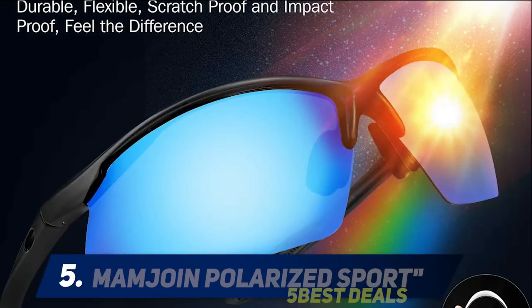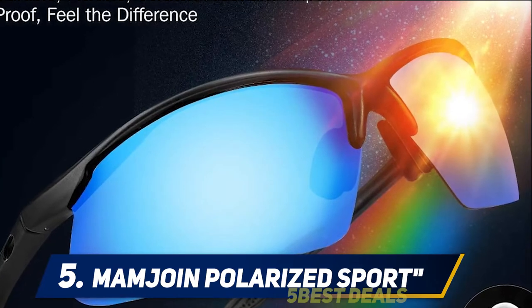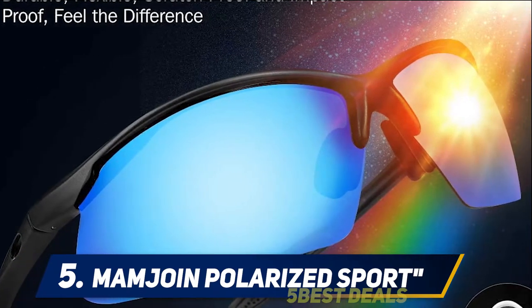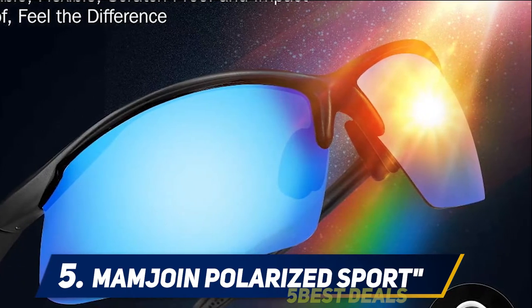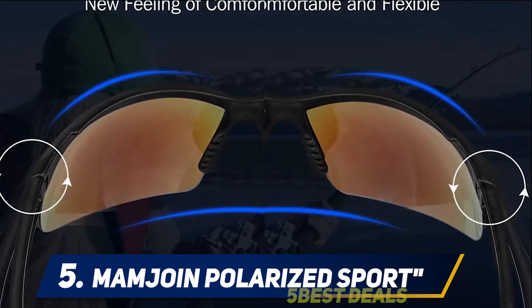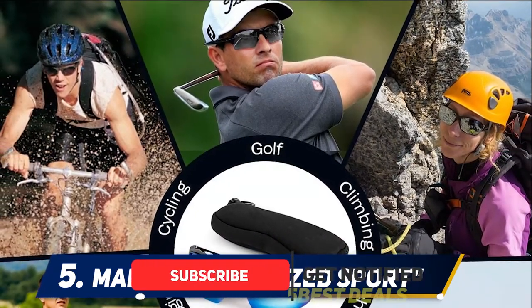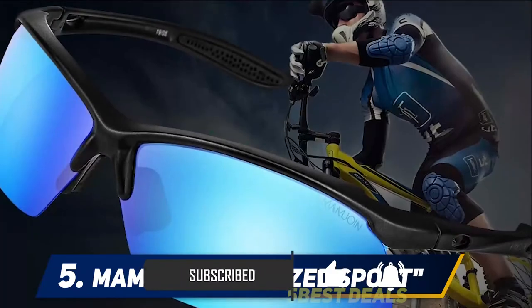Starting at number five: Memjoin Polarized Sport. If you've read some of my previous articles, you know I like minimalistic design. These glasses exactly meet my style — they are super simple and compact yet provide enough eye protection. When I compare them to the other glasses in this selection, I believe these will be popular among women, who tend to prefer smaller cycling glasses.